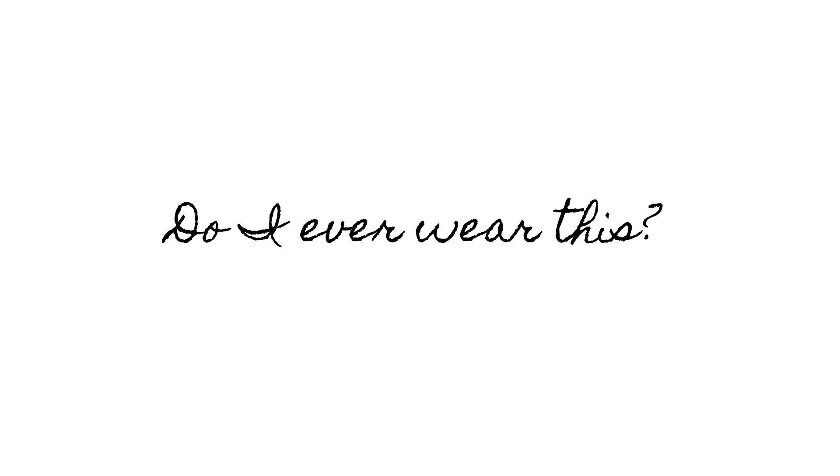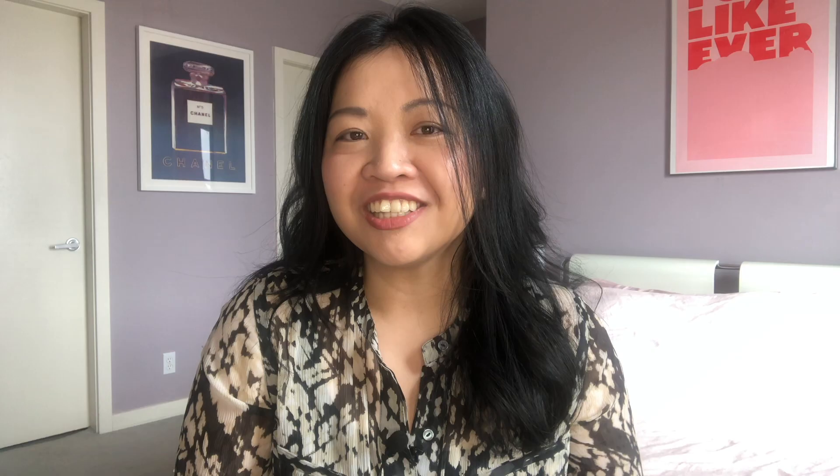You should never go through your clothes while they're still hanging in your closet. Doing this extra step — removing items from your storage space, taking them out of your dresser and closet — is really what makes a huge difference as you go through each piece one by one. In the book, there are four wardrobe assessment questions: Do I still like this? Do I ever wear this? Does it still fit and flatter me? And does this article of clothing still reflect who I am?